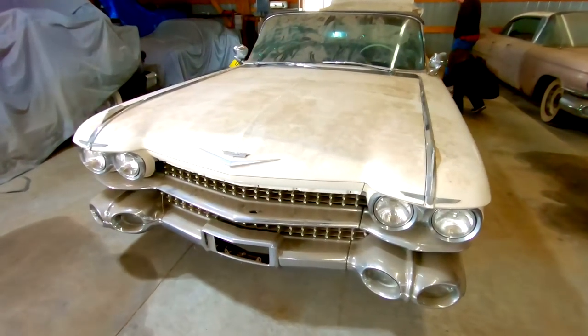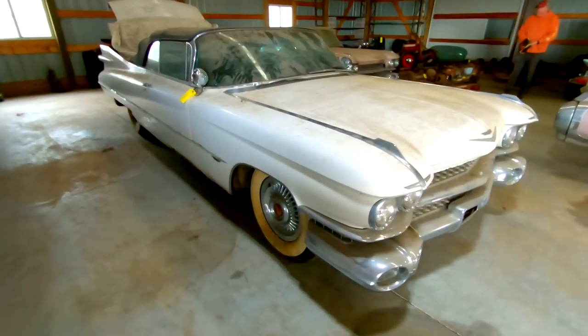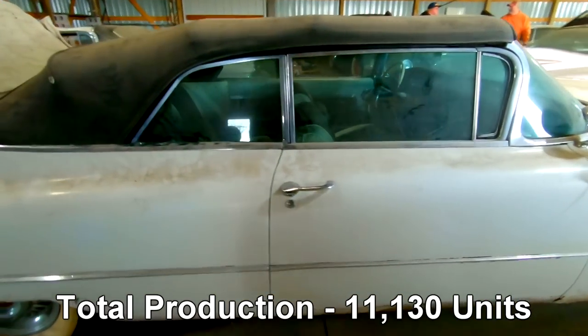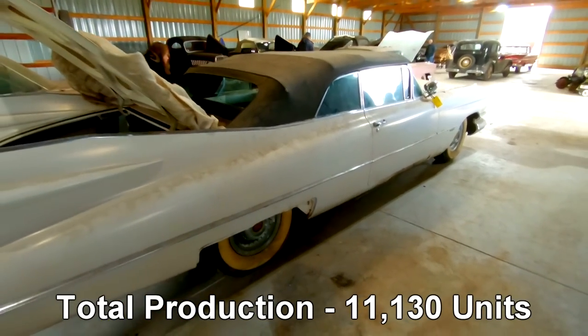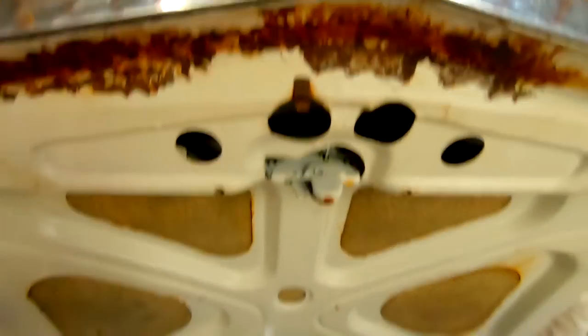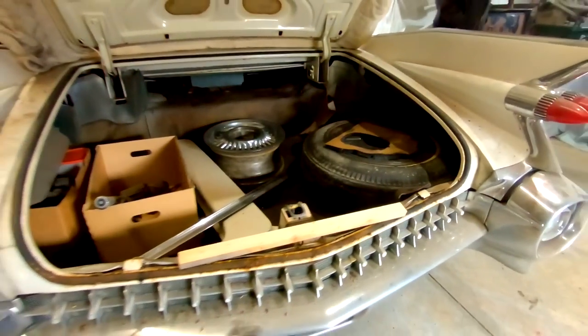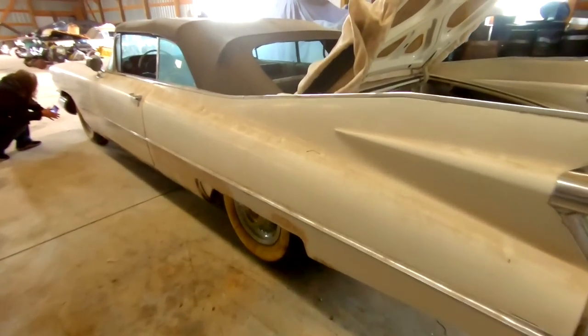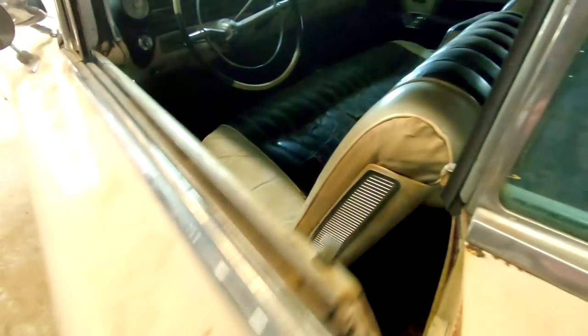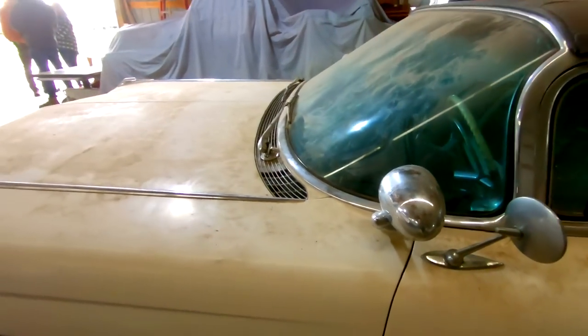Next to that is a '59 Cadillac convertible. Original paint, original top. No Autronic eye in this one, no cruise control. But it does have power windows — manual cranks. Six-way power seat and dual spotlights.